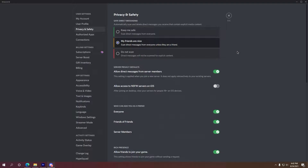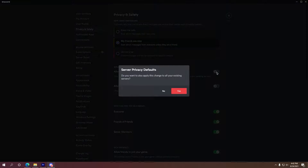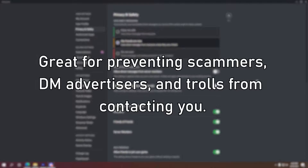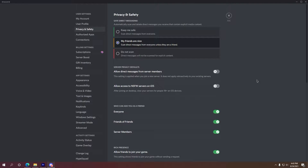Two settings I would immediately turn off are allowing DMs from server members and disabling public friend invites. Turning off DMs from server members will set it so that any new server you join will automatically close your DMs from those server members. If you're on a large server, this might be good to prevent DM advertisers, scammers, and trolls from contacting you. Disabling public friend invites will also help cut down on clutter and make it so that only people you're likely to know can add you as a friend. This is a great way to limit who can contact you.